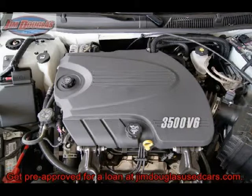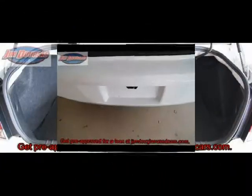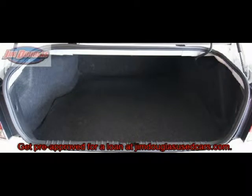All of our vehicles get a service inspection before the vehicle is offered for sale. We have been around for 85 years. Our customers love our service and our sales department.